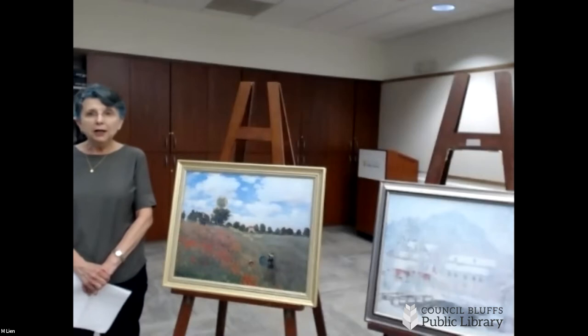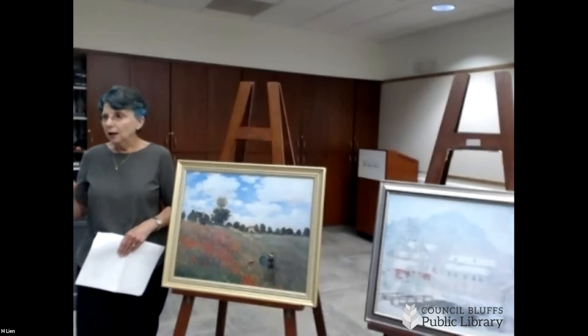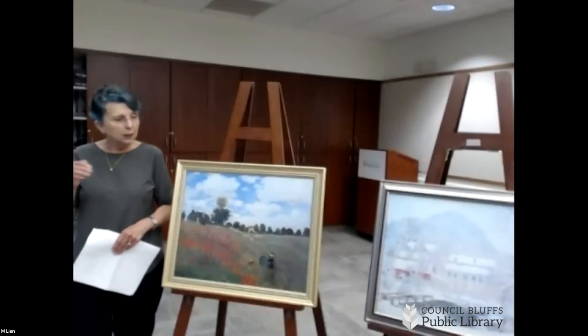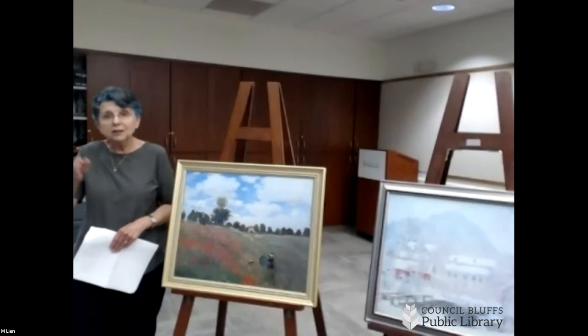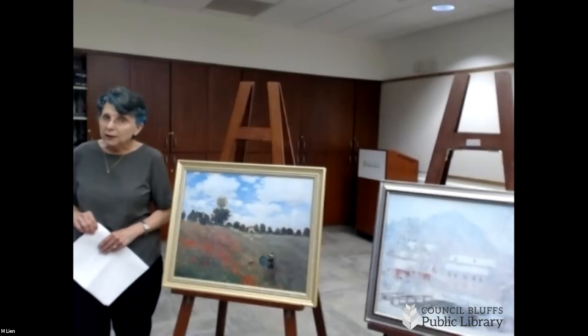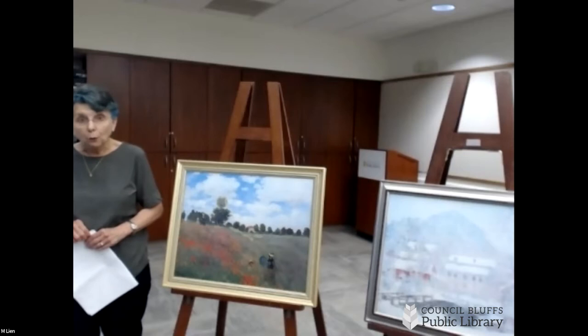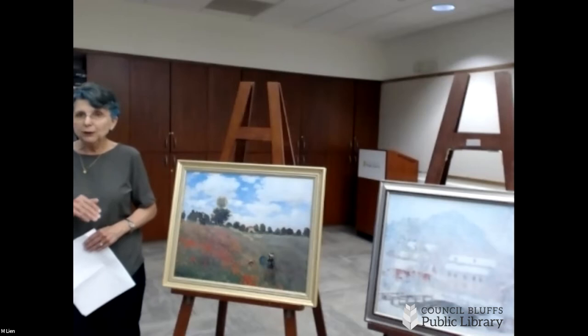Claude Monet was almost scientific in what he wanted to achieve. He wanted to take his paints out into the field and paint a picture at a certain time of day to capture the light. He might do a whole series of similar paintings in different kinds of light conditions, so he had to work very quickly. We see his brushstrokes — an Academy no-no. But he didn't care about that. He captured the time, the place, and the light.